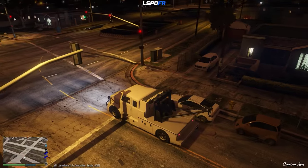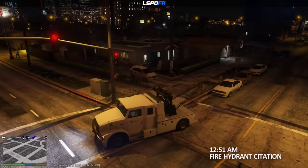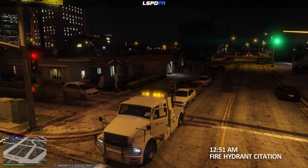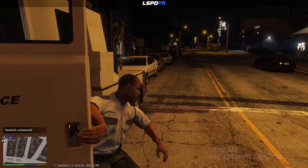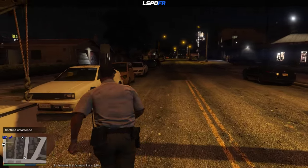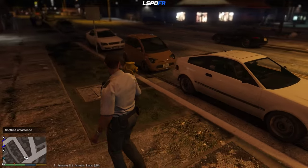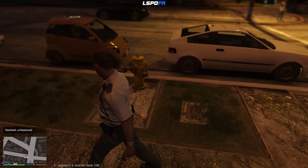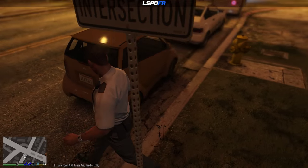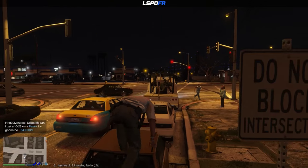We've got two cars here blocking this fire hydrant, so let's go ahead and check this out. If you're blocking a fire hydrant, that's pretty much an automatic tow. They're both kind of equally at fault here, but let's see who has more citations. We can get them both towed by calling a backup tow truck to get the second one.